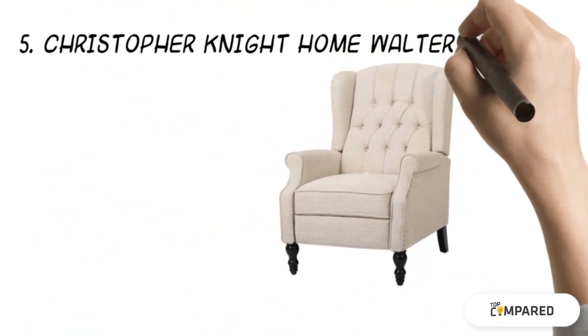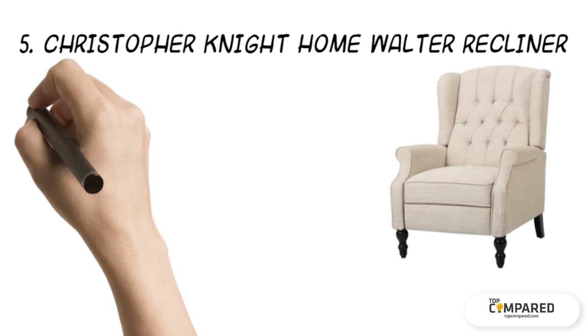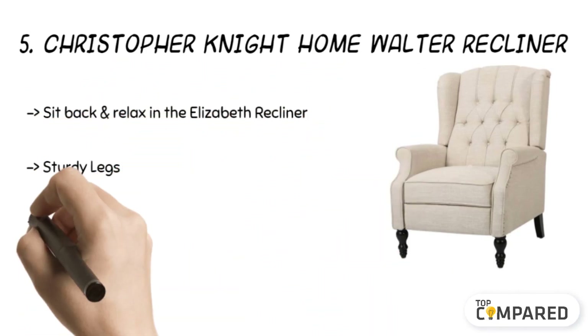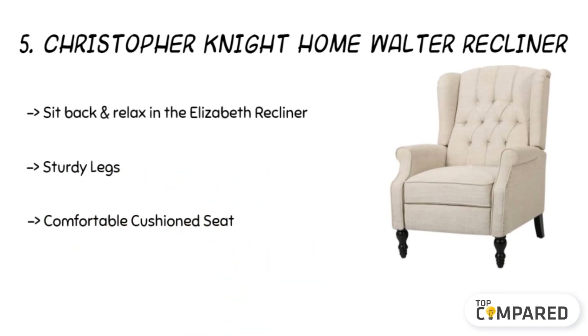The fifth product is the Christopher Night Home Walter Recliner. The light beige recliner gets a polyester fabric cover, has a tufted diamond design, and features a high back to give more style. The feature to lift the leg portion when needed is worth noticing. Look out for the way it relaxes your back.